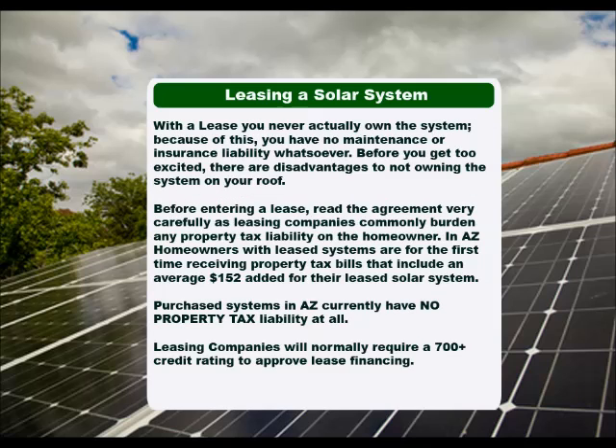With a lease, you never actually own the system. Because of this, you have no maintenance or insurance liability whatsoever. However, there are disadvantages to not owning the system on your roof. Before entering a lease, read the agreement very carefully, as leasing companies commonly burden any property tax liability on the homeowner. In Arizona, homeowners with leased systems are for the first time receiving property tax bills that include an average $152 added for their leased solar system.